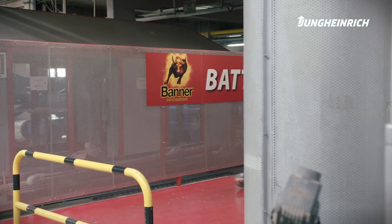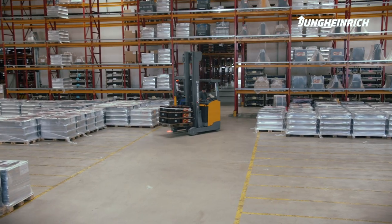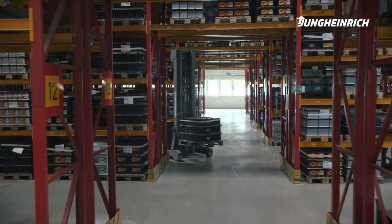This allows us to produce more batteries while crew size stays the same. Without automation, a more effective production would simply not be possible. In March 2021, when the new AGV system 2.0 will have been implemented, we hope you'll visit us again. Maybe we can already talk about further automation and implementation of the AGVs at Banner.